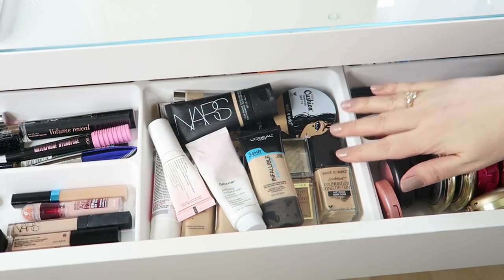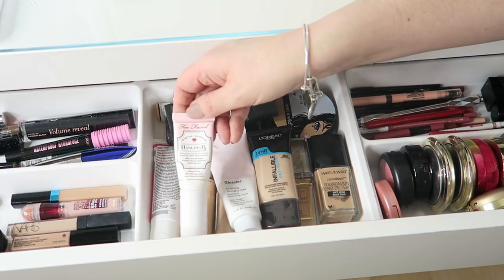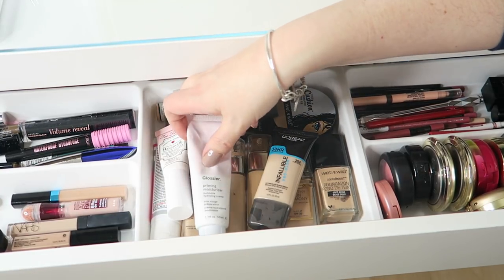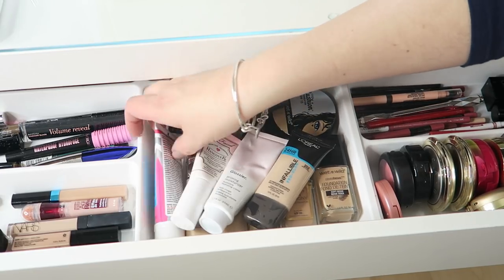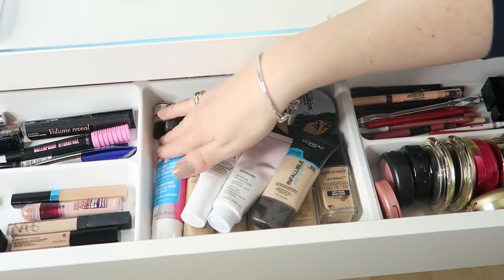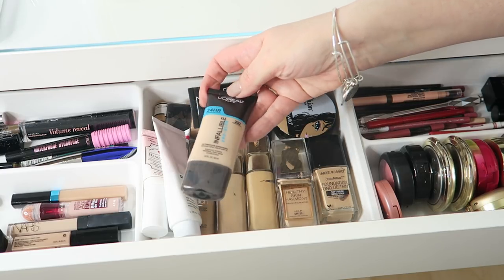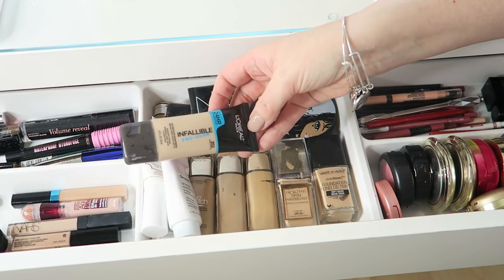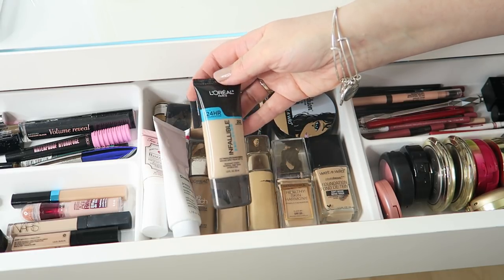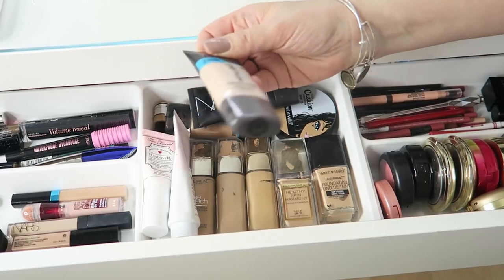I've just moved over to look at the foundations. I've also got some primers in here — a mini of the Too Faced Hangover primer which I really like, the Glossier Prime and Moisturiser which is okay but probably a bit overhyped, and the Coconut Skin Smoothie Prime and Moisturiser from First Aid Beauty which I like as well. I'll hang on to all of those and use them up. I've got the L'Oreal Infallible Pro Glow foundation which I think has just become available in the UK, possibly as an Amazon exclusive for now.